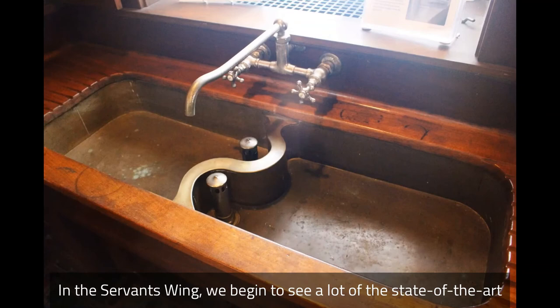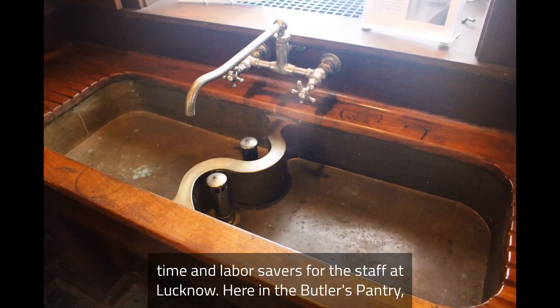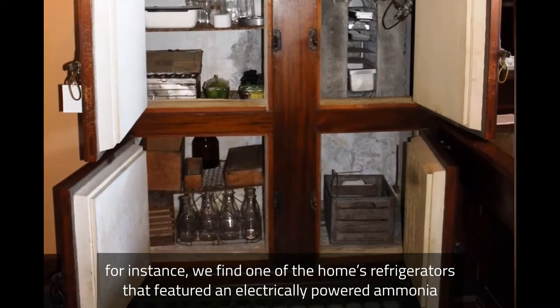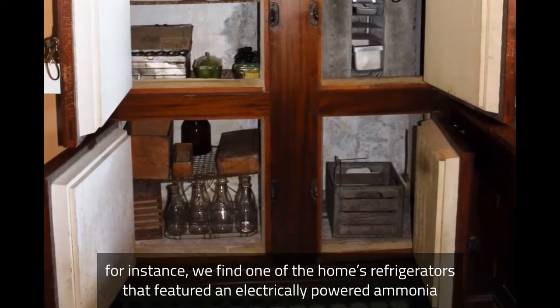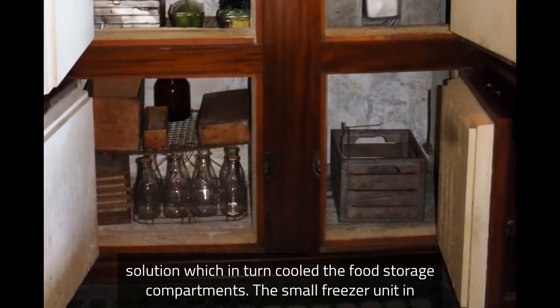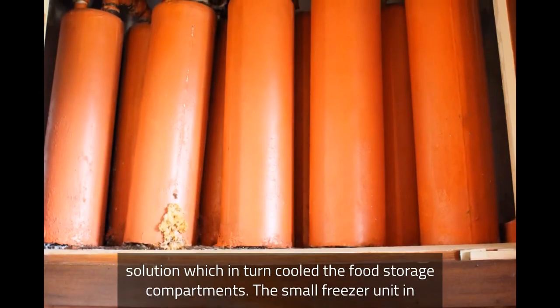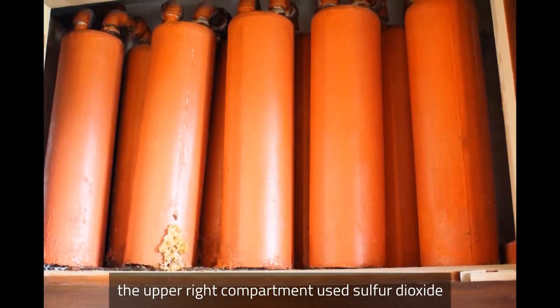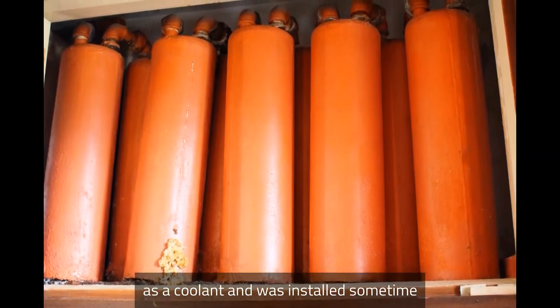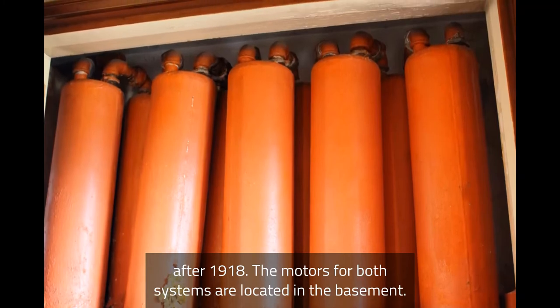In the servant's wing, we begin to see a lot of the state-of-the-art technologies that helped run this home — systems that were time and labor savers for the staff at Lucknow. Here in the butler's pantry, we find one of the home's refrigerators that featured an electrically powered ammonia and brine cooling system. Within the orange tanks, condensed ammonia chilled the brine solution, which in turn cooled the food storage compartments. The small freezer unit in the upper right compartment used sulfur dioxide as a coolant and was installed sometime after 1918. The motors for both systems are located in the basement.